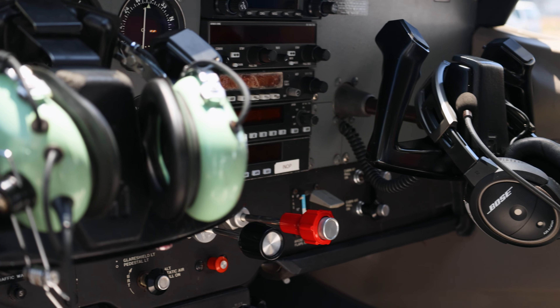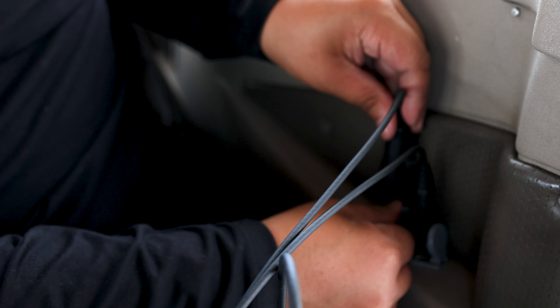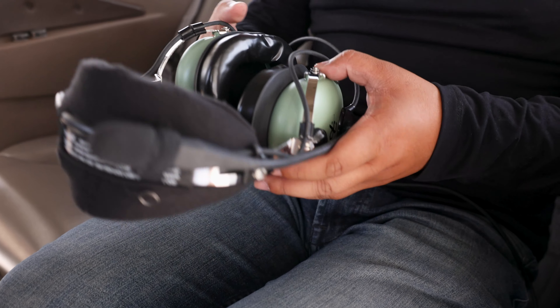We wear headsets in flight to reduce engine noise and make it easier to talk to each other. Your pilot will show you where to plug in your headset. One of the jacks is thicker than the other, so you'll know you have each plug in the correct socket. Keep your headset in your lap until the engine has started and until your pilot instructs you to put the headset on.